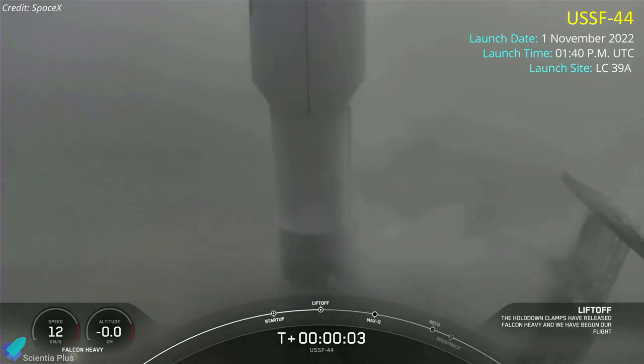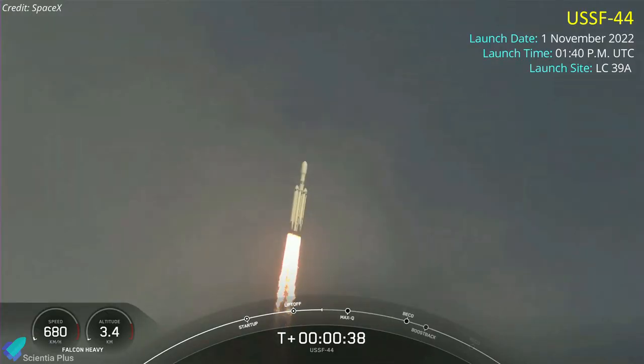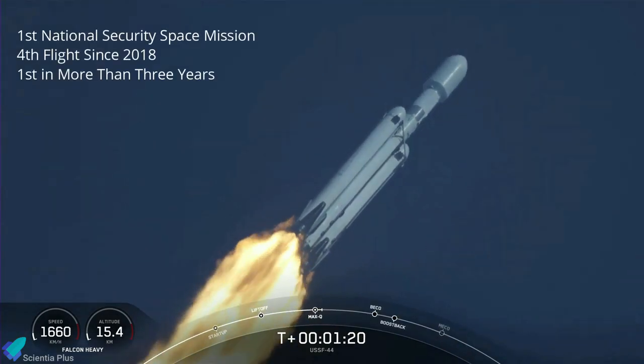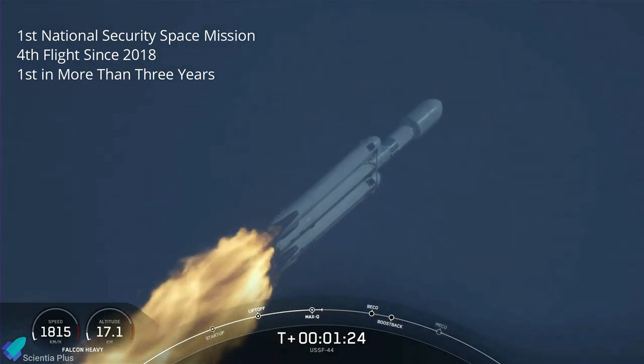A SpaceX Falcon Heavy rocket sent a suite of classified U.S. Space Force payloads into a geostationary orbit from Launch Complex 39A at Kennedy Space Center on November 1. The mission, dubbed USSF-44, was the vehicle's first national security space launch mission, its fourth flight since 2018, and the first in more than three years.